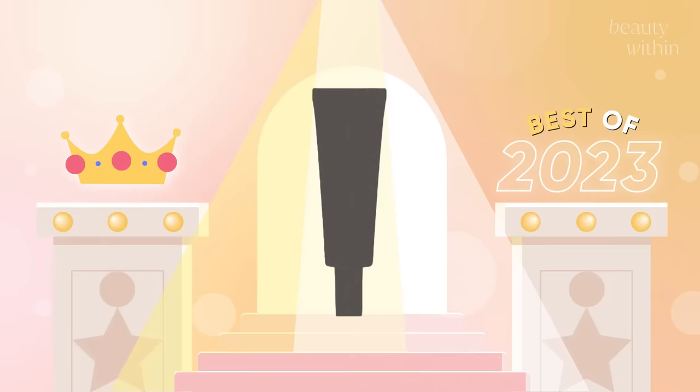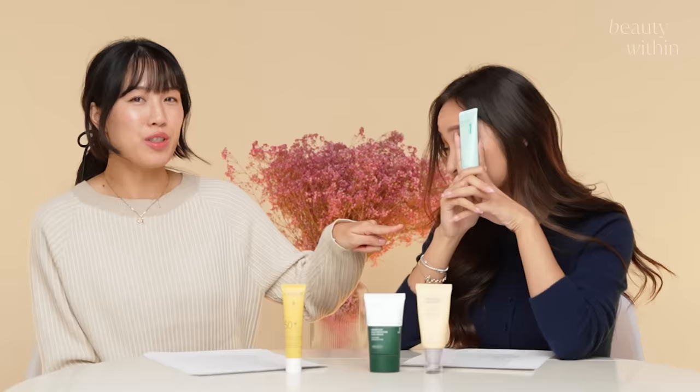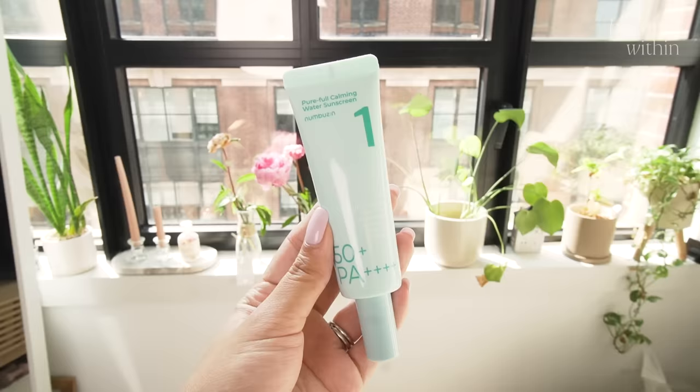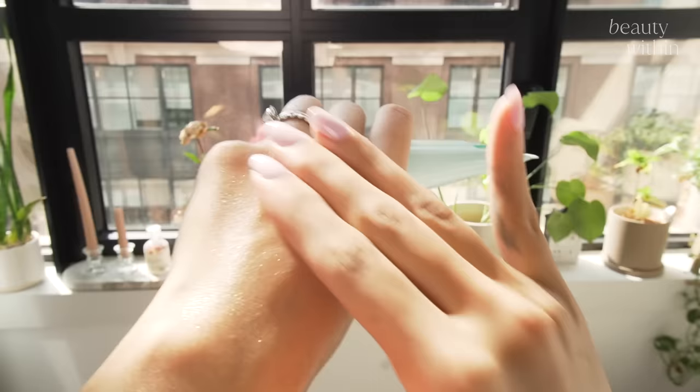My favorite of the year was this. She made me try this yesterday and I was shocked. I put it on my skin and no words — I was absolutely blown away. But actually, as you work it into your skin, it's like half water bursting, half moisturizer. It feels like a moisturizer.